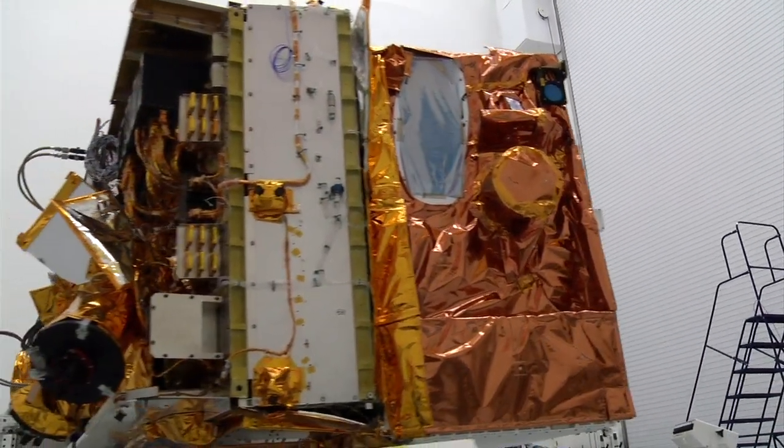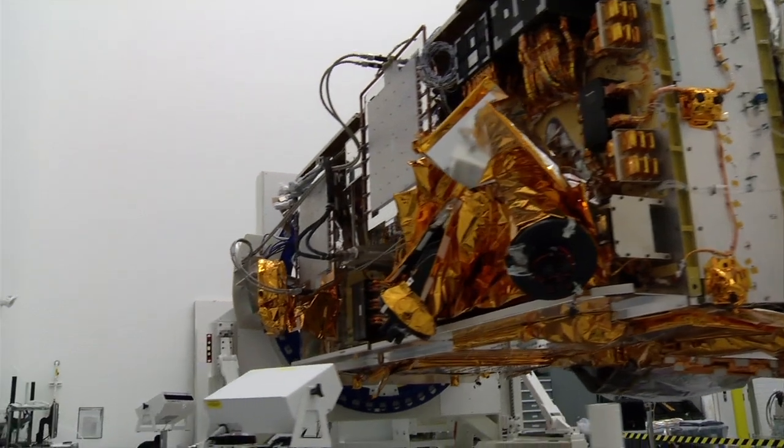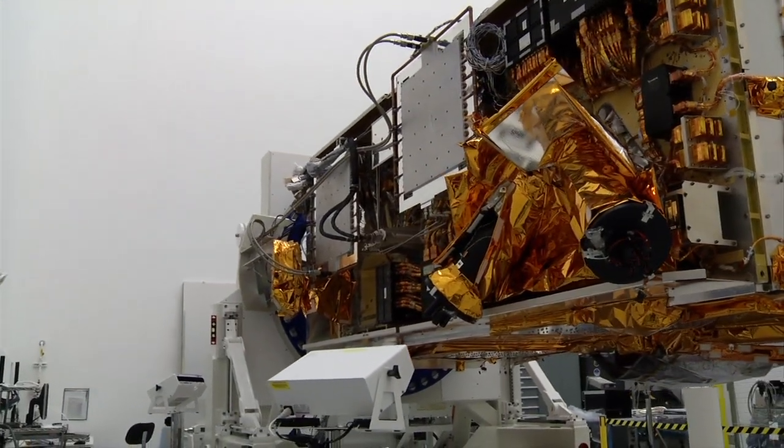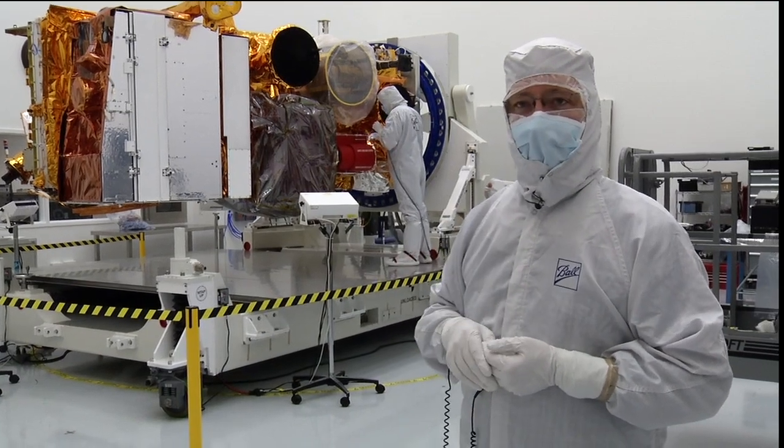The other side, basically looking out at deep space away from the earth, is where all of the spacecraft components are located — the batteries, the electronics boxes, and our attitude sensors are all located on that deck. The spacecraft is just a big host for the science instruments, because at the end of the day the mission is to get the science data.